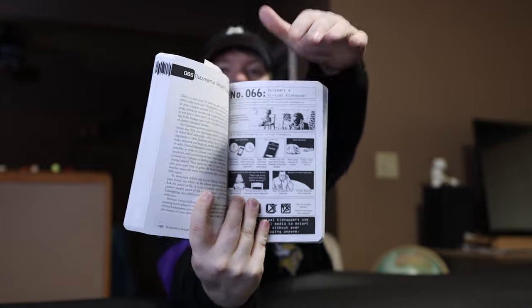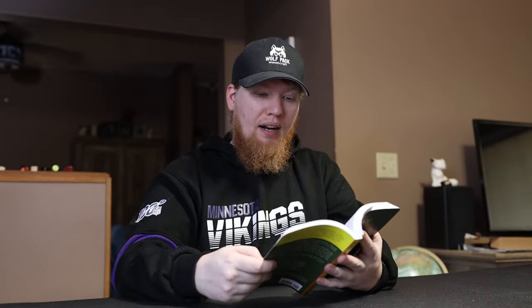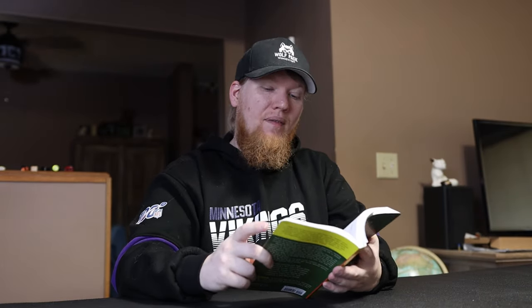For example, there's 'Outsmart a Virtual Kidnapper' — text on one side, images on the other to help you understand everything. Then there's 'Choke Out a Bad Guy,' where they use pens and a phone charging cable. It's things you might not think of — like using a pen to get more leverage and grip so you don't lose it. Those little details are what I really appreciated in this book.